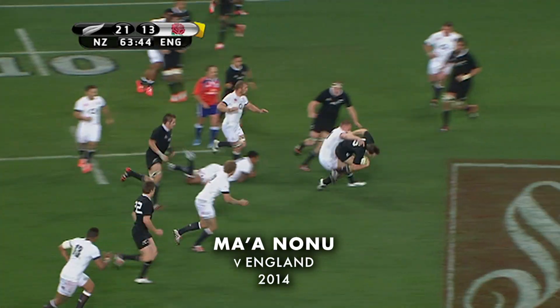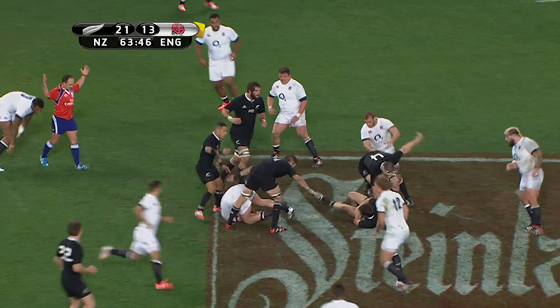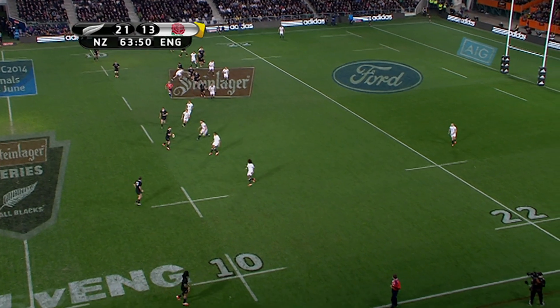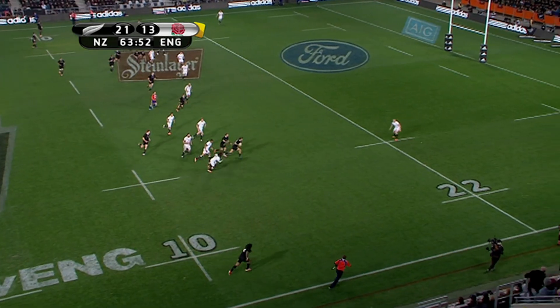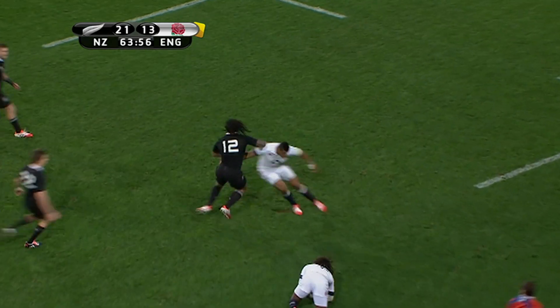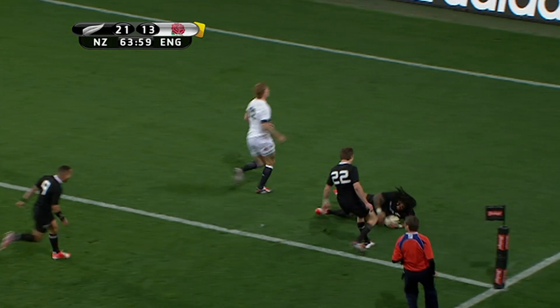The All Blacks lift a counter-attack through Ben Smith, who's just been full of running, to Aaron Smith, to Barrett, now Jayne puts Conrad Smith into a gap, now Nonu — there's another one.